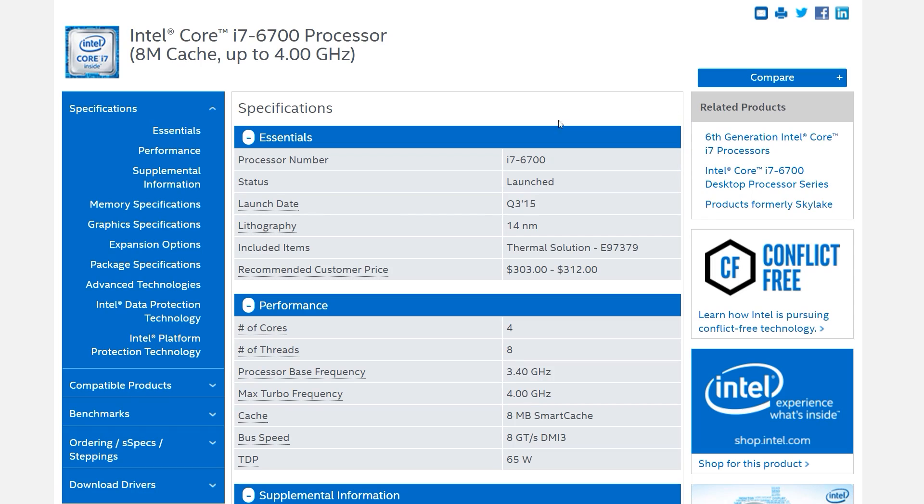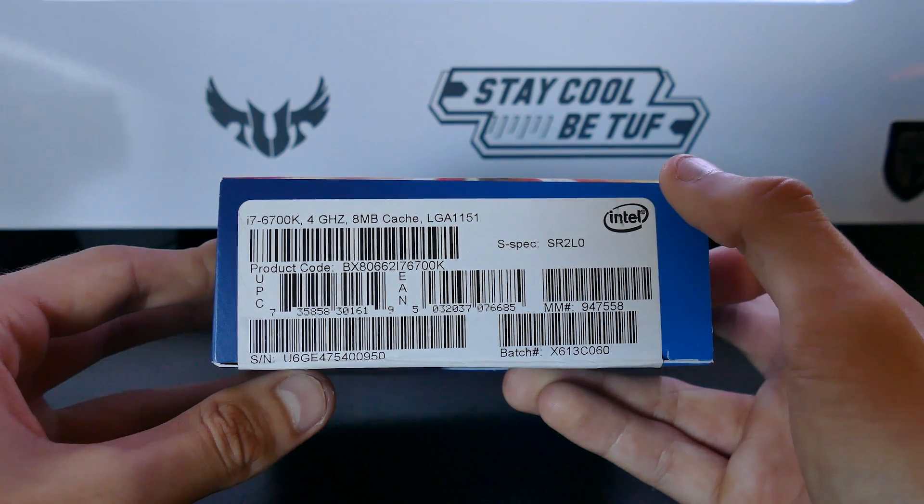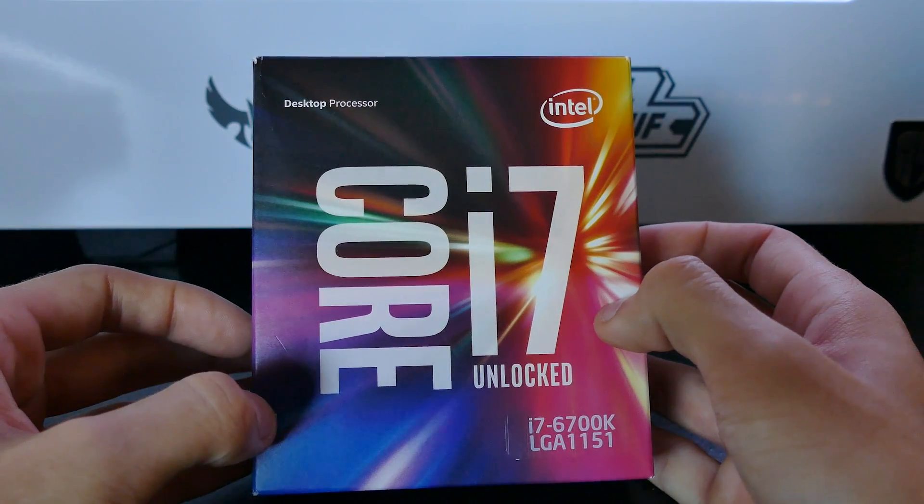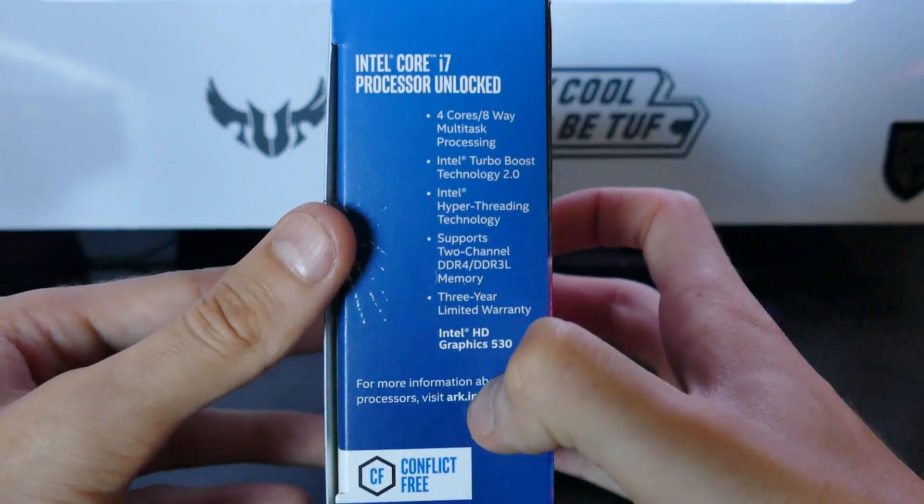And that brings us to the i7-6700K — perhaps my favorite processor, not because of the price necessarily, but because of how versatile it actually is. It's only a little over $300 US dollars, but it can pretty much do anything you want it to do, apart from serious, serious workloads. If you aren't willing to base-clock overclock, I understand it isn't for everyone, then look no further than the 6700K. I mean that firmly — look no higher up the chain than the 6700K.